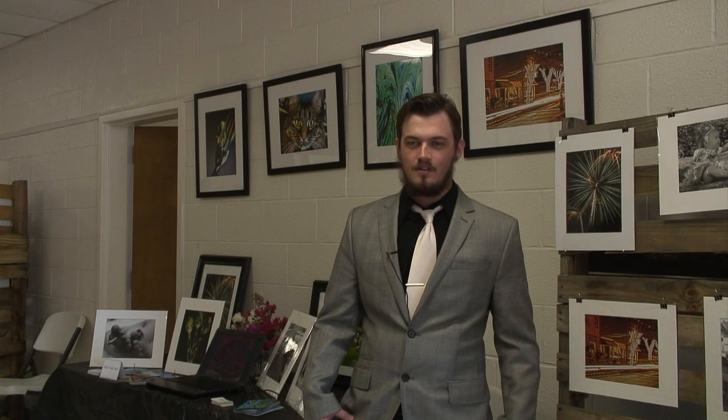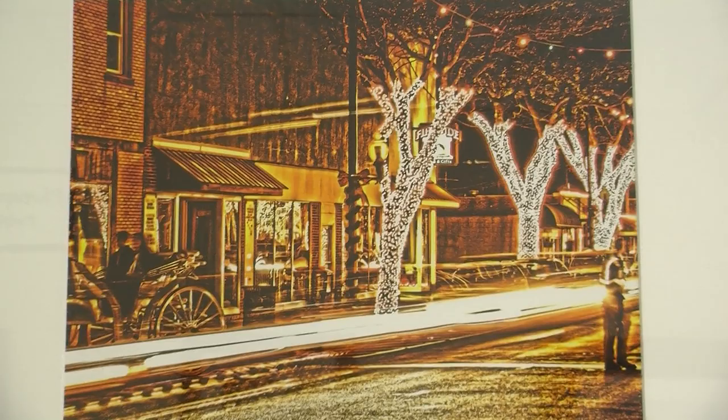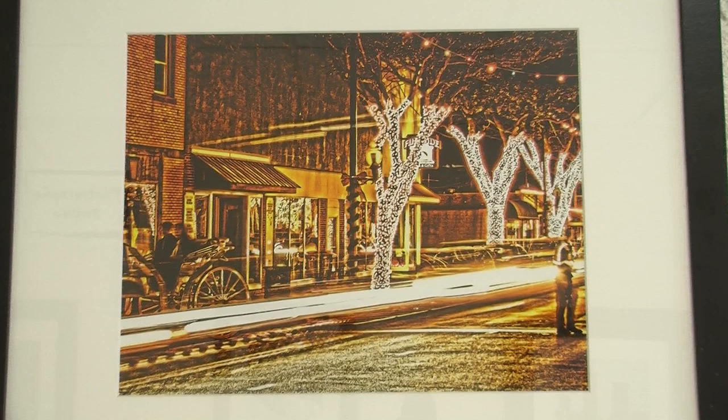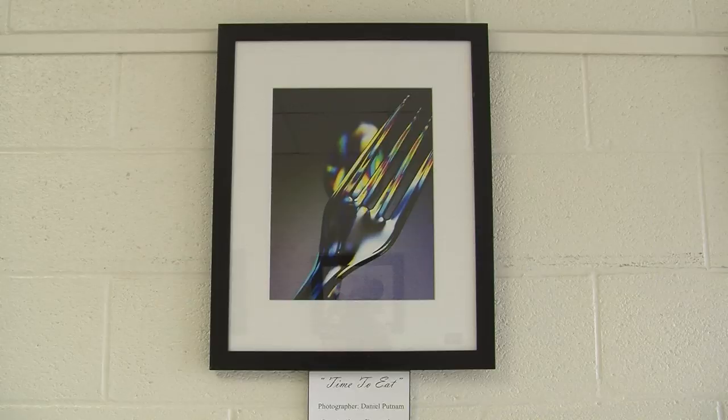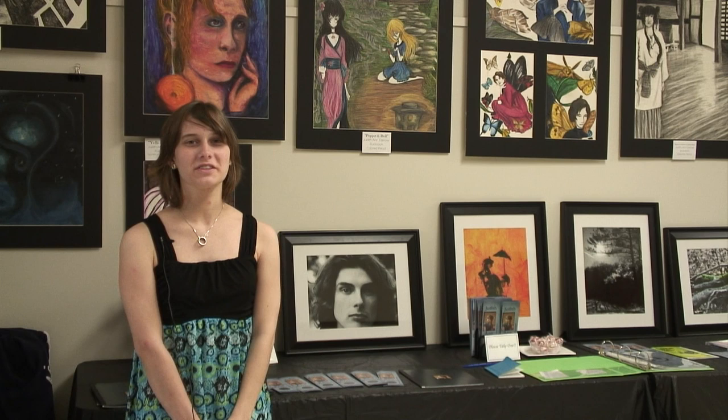My name's Daniel Putnall. I'm in the Photography Portfolio Show. I take pictures for art, I do portraits of children, families, proms — anything pretty much that has to do with photography, I do it. I would like to have my own photography business one day. I've already started that — Daniel Putnall Photography. Look me up on Facebook.